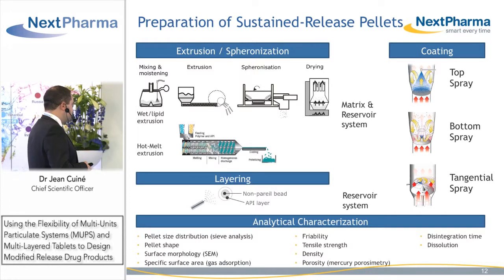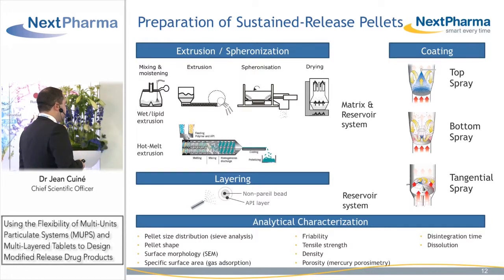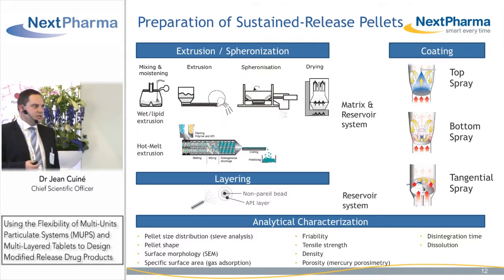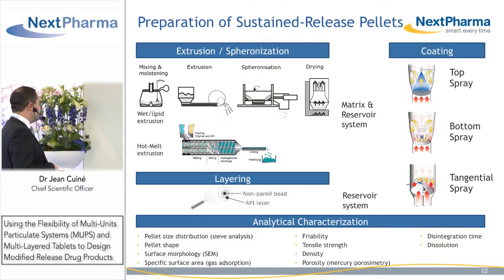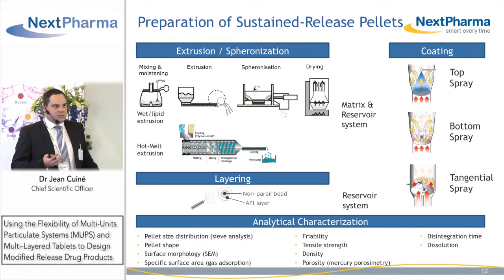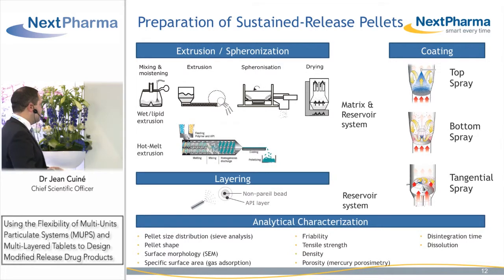It's important to characterize your pellets in terms of particle size distribution, shape, and surface morphology with scanning electron microscopy, specific surface area using gas absorption, friability, density, and porosity of your pellets, and of course disintegration time and dissolution profiles.